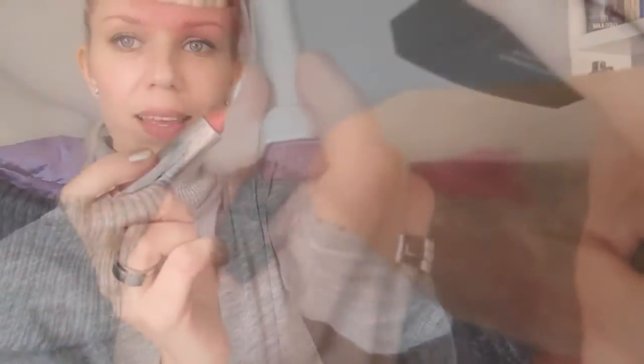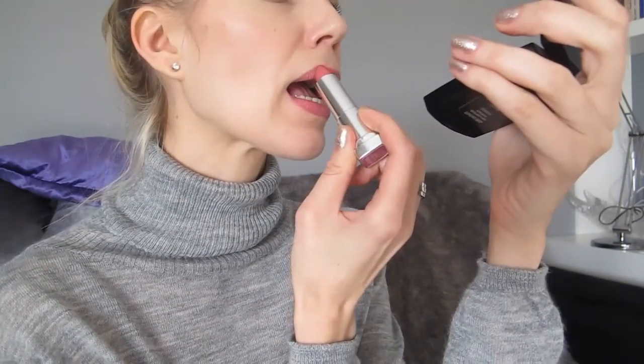This next one by Maybelline is quite pink. Both are from the Color Sensational range — the previous one was matte and this one has a satin finish, quite glossy. It's a very beautiful pink color, just the perfect pink. It looks pretty bright on my lips — it's called Delicate Pink but on my lips it comes up quite bright, which just shows how much lip color varies. The shade name is Feel Pink.